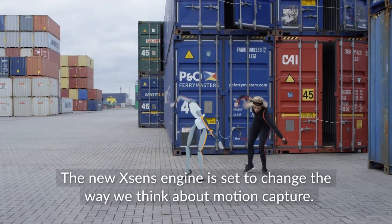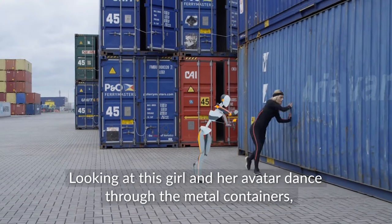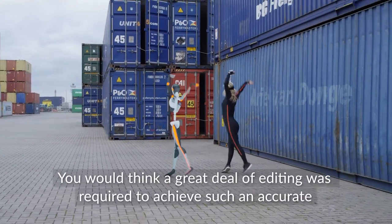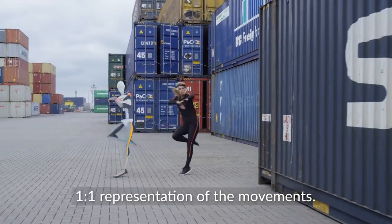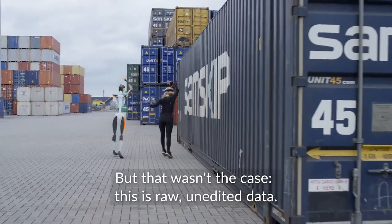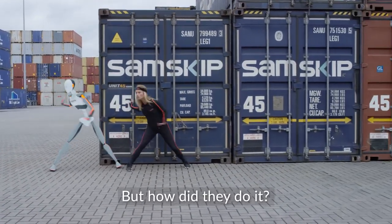The new XSENS engine is set to change the way we think about motion capture. Looking at this girl and her avatar dance through the metal containers, you'd think a great deal of editing is required to achieve such an accurate one-to-one representation of the movements. But that wasn't the case. This is raw, unedited data. But how did they do it?